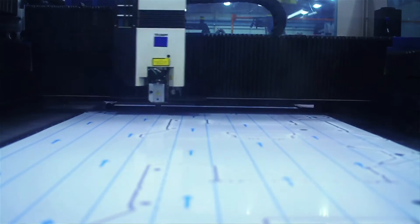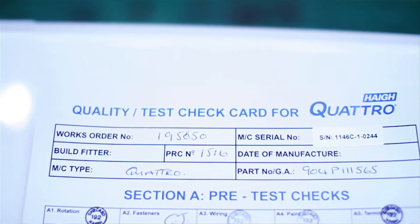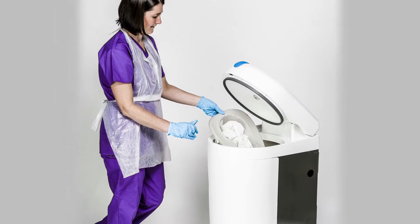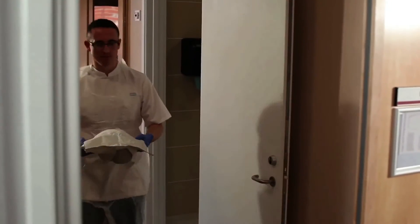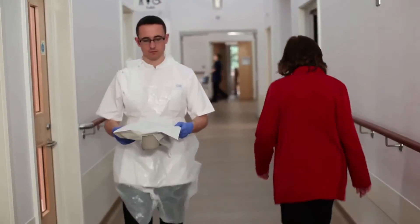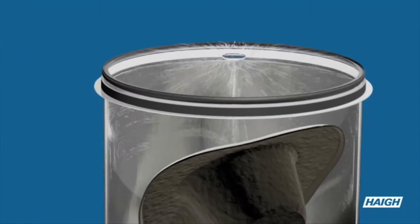A reliable bedpan macerator gives you more than just an easy way to dispose of waste, because when you constantly have to balance budget cuts against an increase in demand, the last thing you need is any extra drain on your resources, like when an infection breaks out. So because human waste presents one of the most significant risks of a breakout, you must be able to dispose of it quickly and safely without incurring any unnecessary costs.